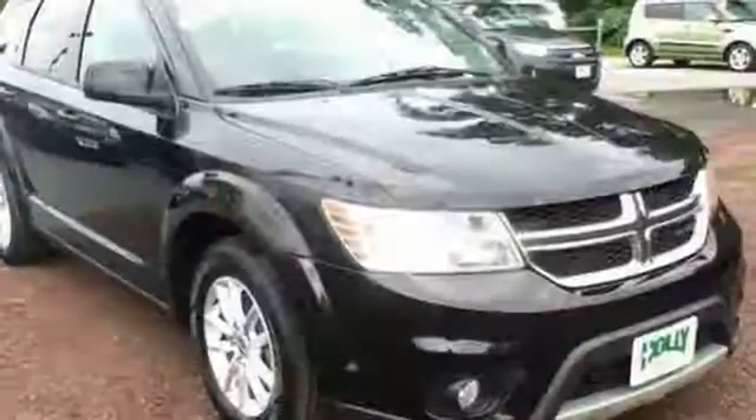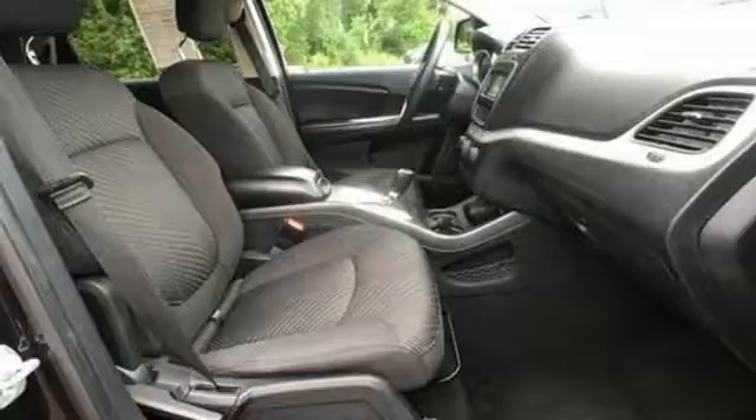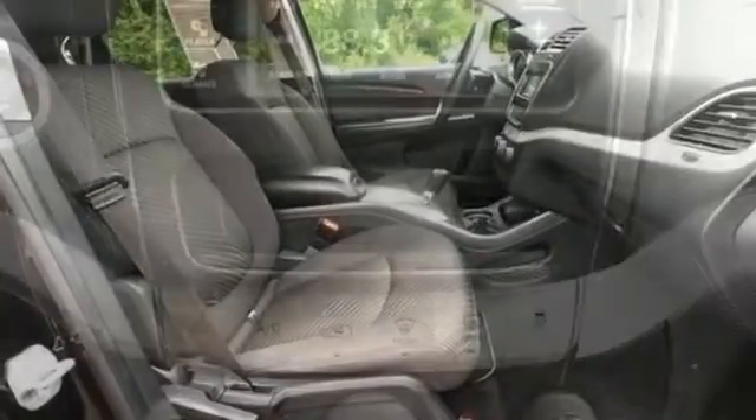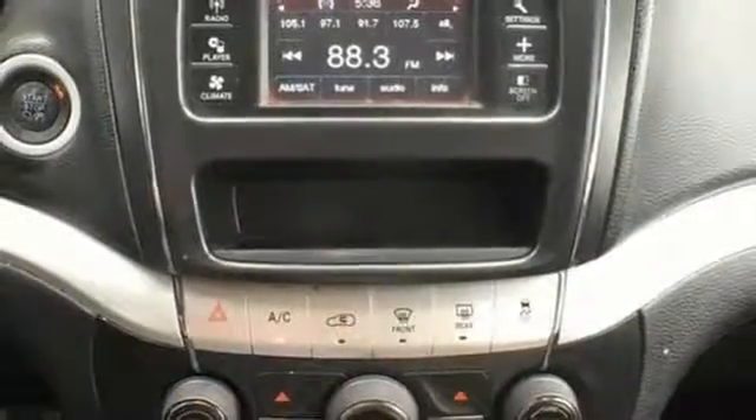It makes life easier with the power heated mirrors, tilt and telescopic steering wheel, and the stability and traction control. The 2013 Dodge Journey is ready to take you there and back and do it in comfort.